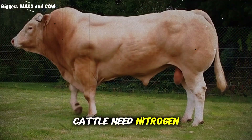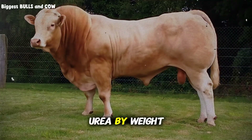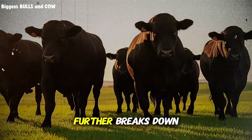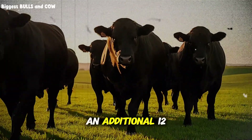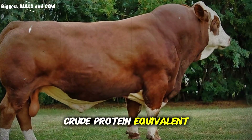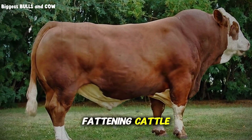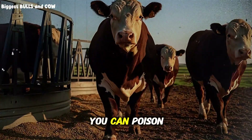Cattle need nitrogen to build muscle and maintain rumen function. When you add 3% urea by weight during the ensiling process, you accomplish two massive things. First, the ammonia released from urea breakdown further breaks down those lignin bonds, increasing digestibility by an additional 12–15%. Second, you're boosting the crude protein equivalent from 8% up to 13–14%, which is right in the sweet spot for growing and fattening cattle. But here's the critical detail everyone misses: if you get this wrong, you can poison your cattle.